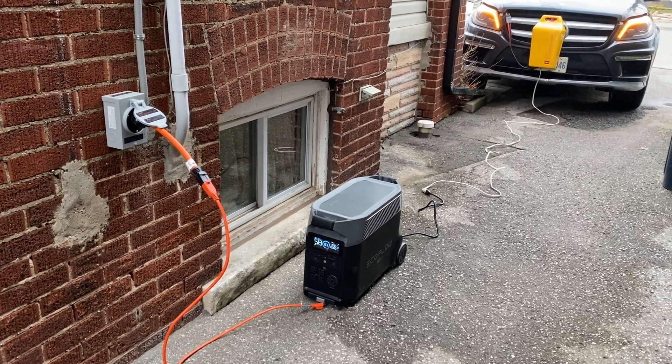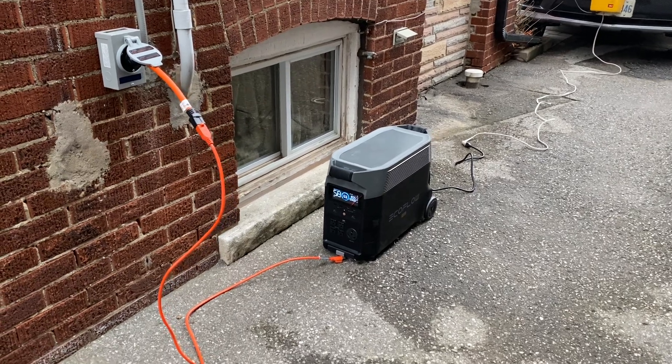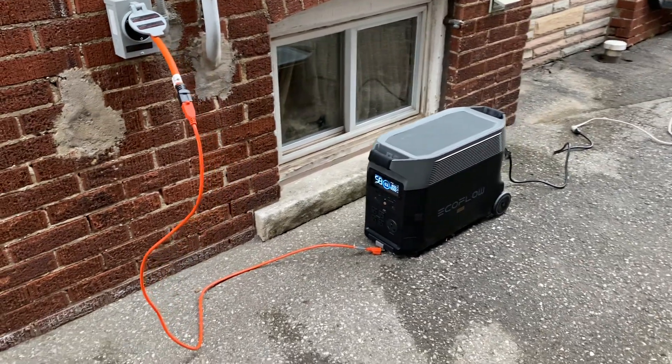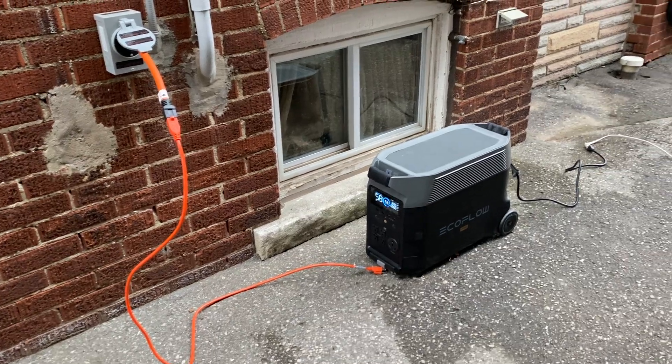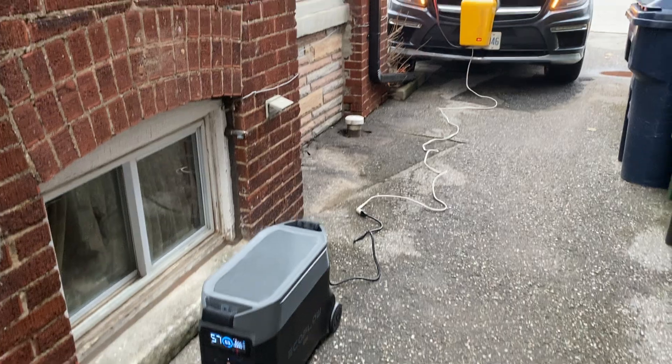Hey there, just wanted to do a little video to show you this. This is the EcoFlow Delta Pro. It's a great unit — 3,600 watts of backup power. I just plugged it into my generator port on my house. It's running everything great. Very happy with it.